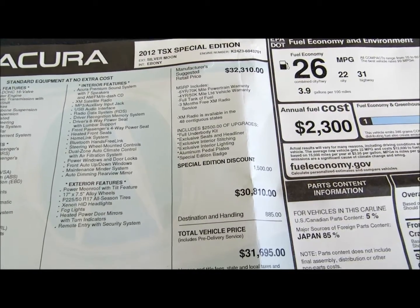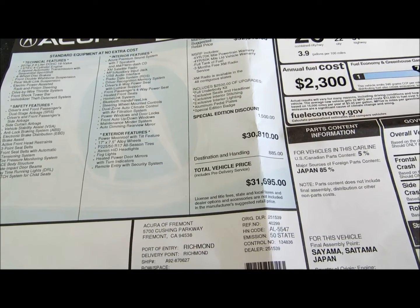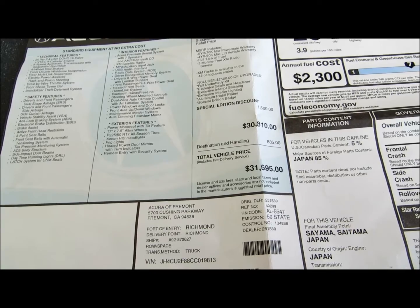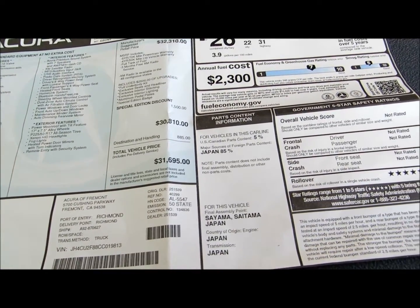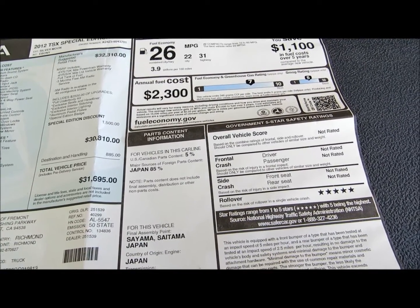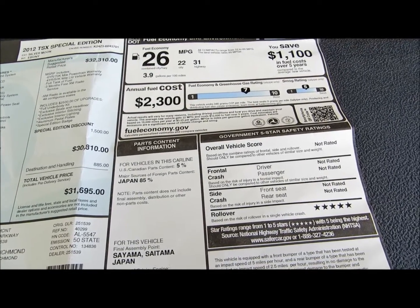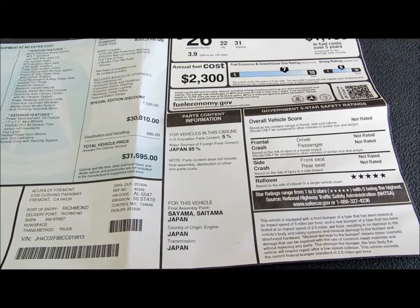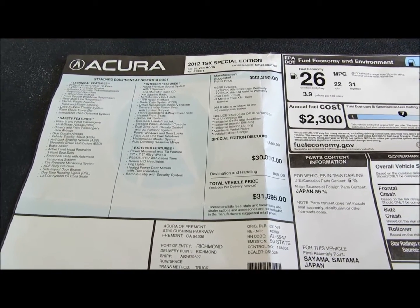This particular one is about $32,000, $30,000 plus delivery charge. Made in Japan. 26 miles per gallon average — highway and freeway.